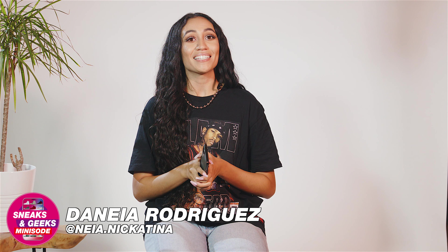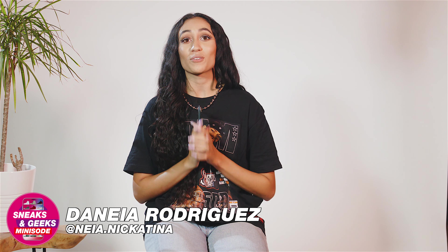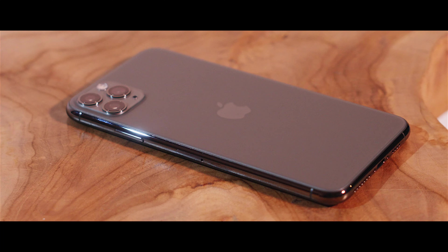Welcome back to another episode of Sneaks and Geeks. Today we have some more tech for you guys — we'll be going over the iPhone 11 Pro Max. But before we get into that, please don't forget to like, subscribe, and share. Follow us on Instagram and Twitter.